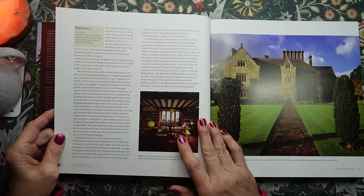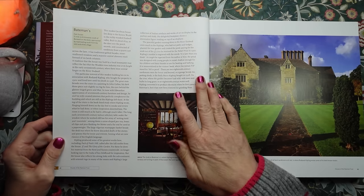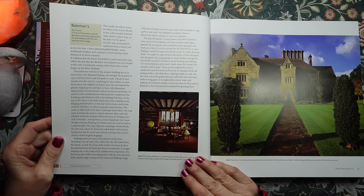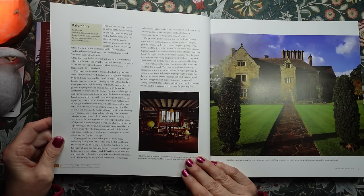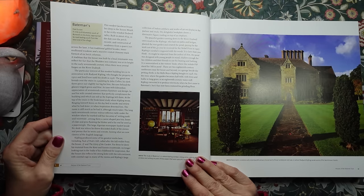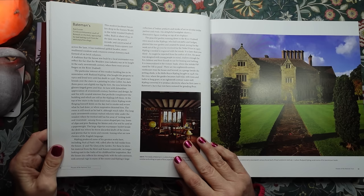This is Bateman's. I really love this style of house. It is in East Sussex. This modest Jacobean house lies deep in the Sussex Weald in the richly wooded Dudwell Valley, built in about 1634 as the date of the porch records, and constructed of sandstone from a quarry just across the lane. It has traditional gabled façades, stone mullioned windows, and a massive central chimney stack formed of six brick columns.